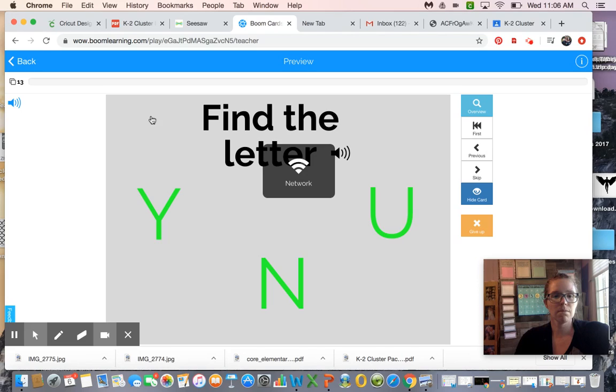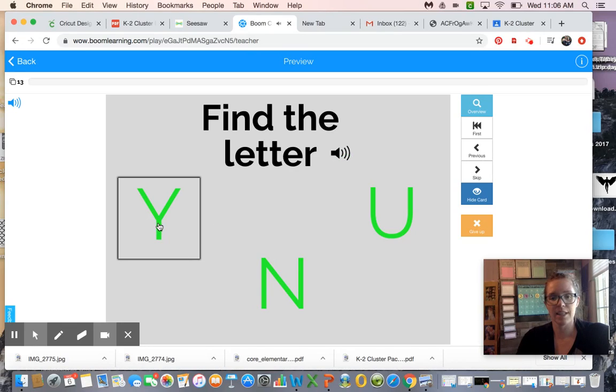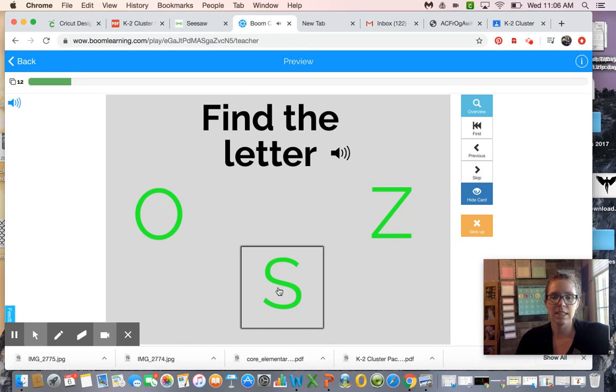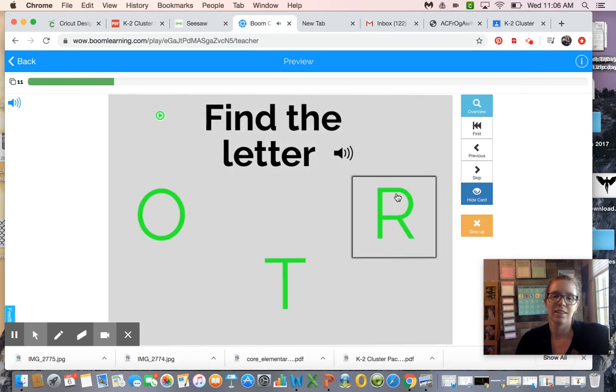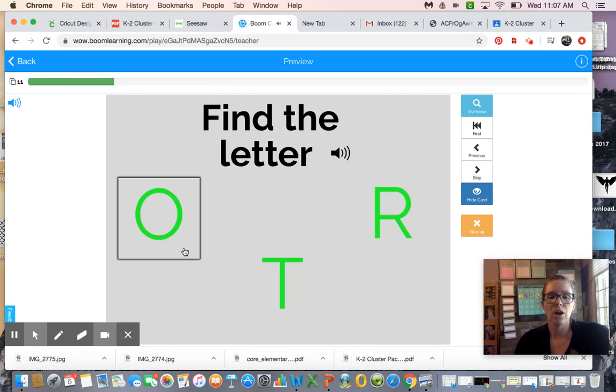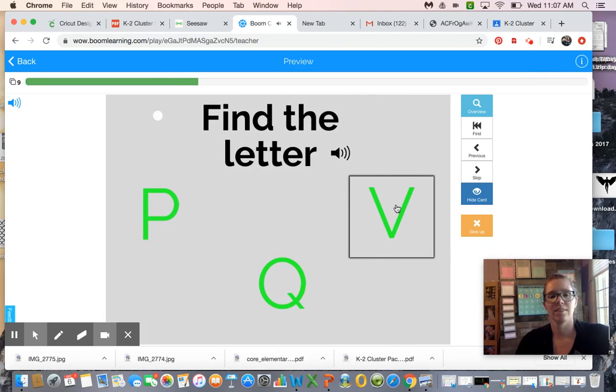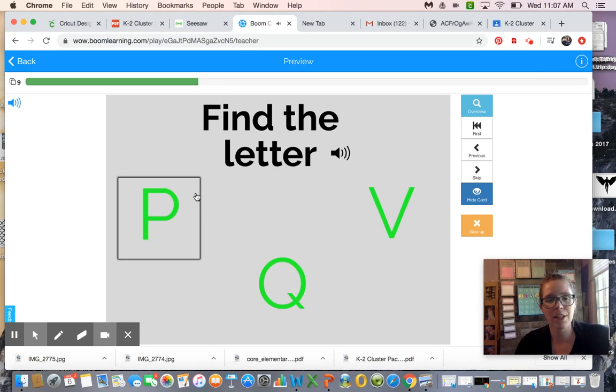Let's practice our letters. This one says N — is this N? No. Is this N? Yes! Find the letter Z — is this Z? No. Is this Z? No — kind of looks like a Z with its squiggles, but Z is like a zigzag. Find the letter O — it's like a circle. When I open my mouth to go 'oh' it makes the letter O. Find the letter Y — there it is! Find the letter P — the last one, P is over here. Good job boys and girls!